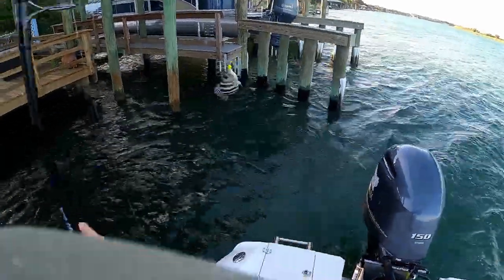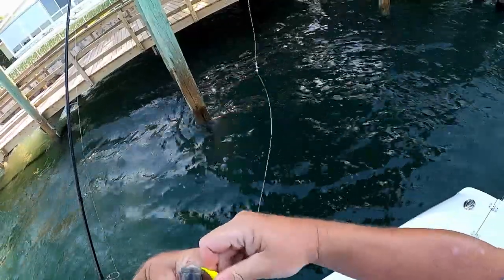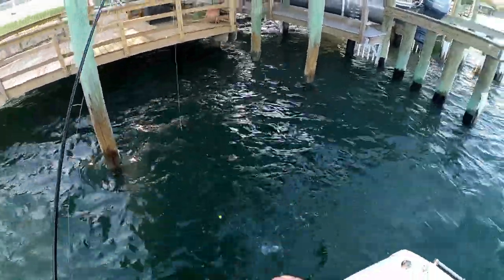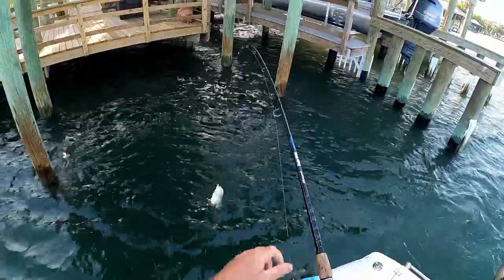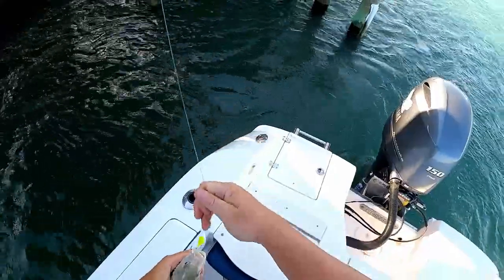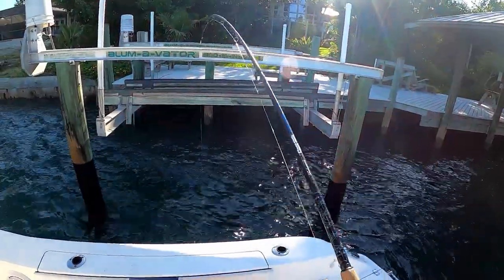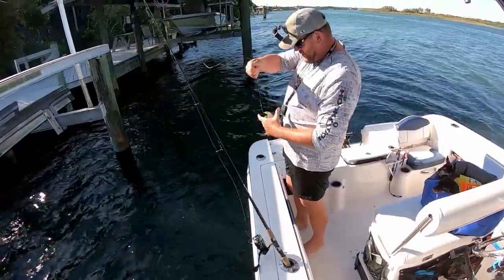Holy cow — tiny guy. Little tiny sheepshead. Got a good one here. Jack. It's just a grab bag in here, you don't know what kind of fish you're going to get. Little mangrove. This little guy is all over the place today.